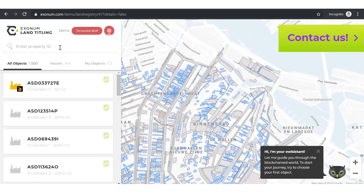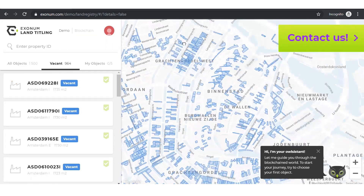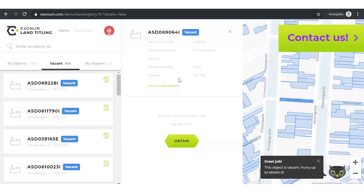Within the upper left-hand corner of the screen, we see a count of all properties, properties available for sale, and my current inventory of properties. Properties can be selected from the list below or directly from the map. We are going to purchase a house within the neighborhood of Dewallen, preferably on the water.